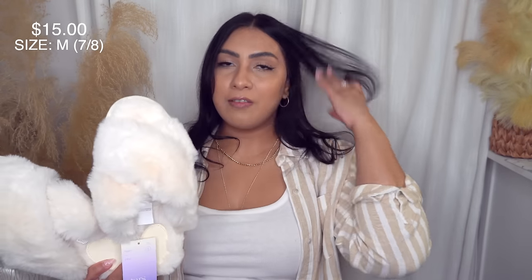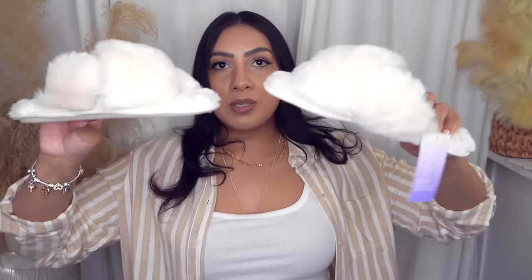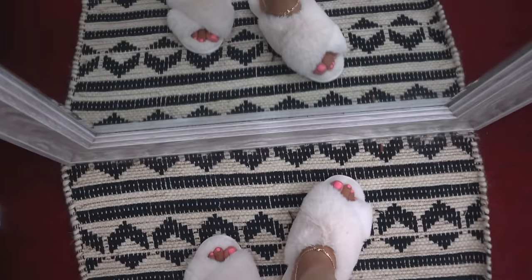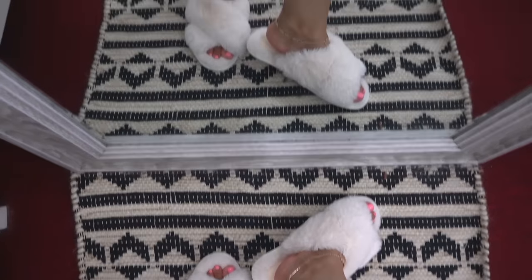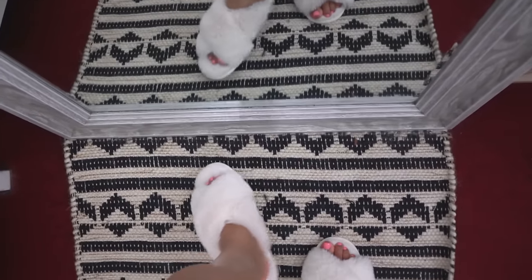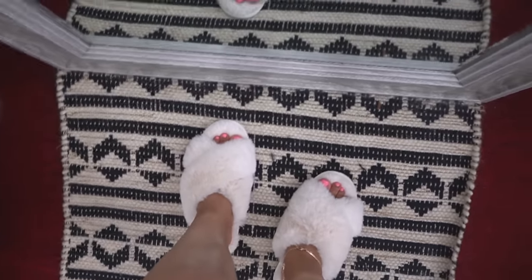I also picked up these fuzzy slippers because I have a slipper obsession. These are not platform slippers or the kind for standing on your feet all day cleaning the house — these are just aesthetically pleasing, cutesy, cozy slippers. They're from Stars Above, size medium (7-8), and fit true to size. They are so fluffy and soft, have grip on the bottom, and are $15.